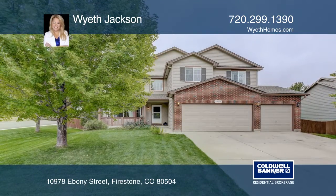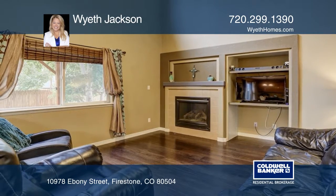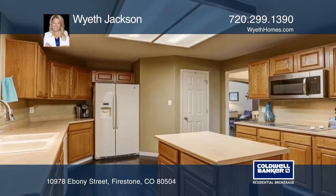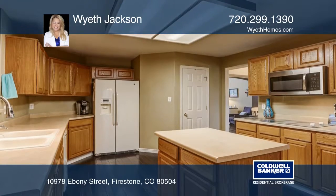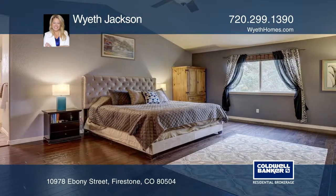This 4-bedroom, 4-bath former Melody model home offers two spacious living rooms with vaulted ceilings on the main level, a large kitchen with a breakfast nook, an office, and a formal dining room. The master suite includes an updated master bath.